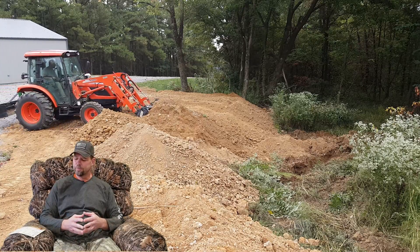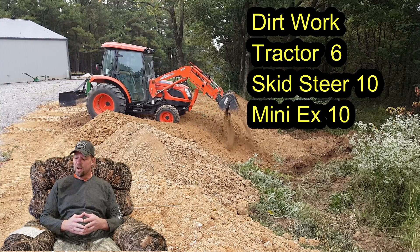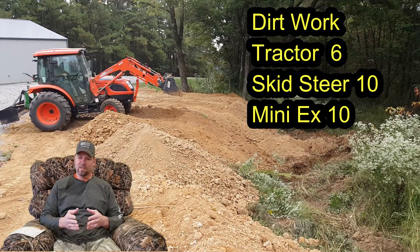With a mini excavator you can have your tracks facing one way and dig off to the side, whereas with a tractor you have to be digging forward. It could be done but it would take a lot longer. The second category is dirt work in general — the tractor rates at about a six, the track loader is a ten, and the mini excavator is a ten.